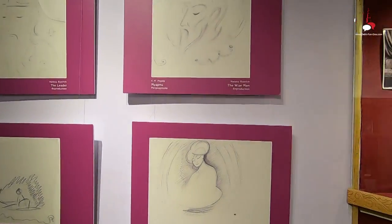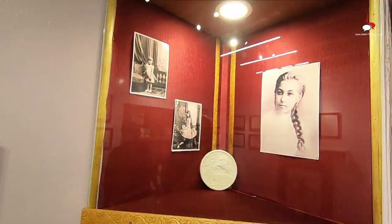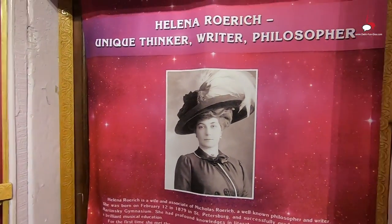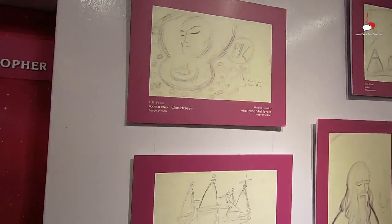A separate wall is reserved for Roerich's wife Helena's sketches. Contrary to Roerich, Helena's sketches are subtle, yet reflect her deep understanding of the subject.